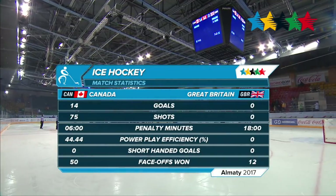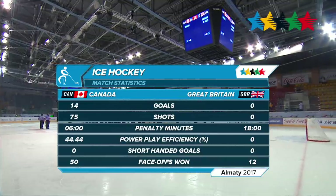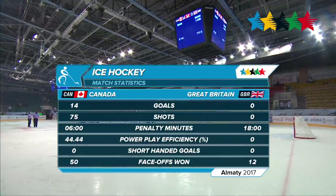A couple of stats: shots on net were 75-0 for Canada, and face-offs 50-12, with Canada taking that one as well.